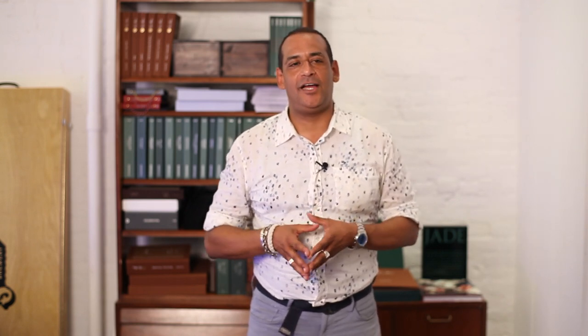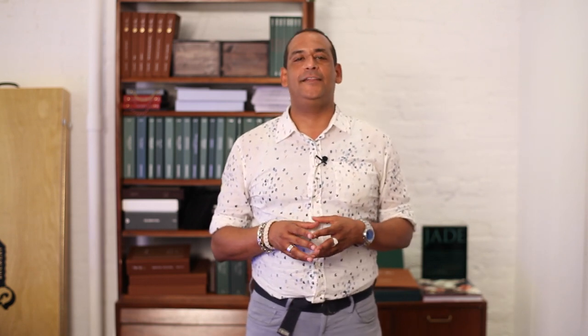Men as a whole have many different body types. Some men have broader shoulders and chest while other men have longer torsos and arms. That is why men's shirts come in different styles and shapes. The three basic silhouettes for men's shirts are the regular fit, the slender fit, and the classic fit.